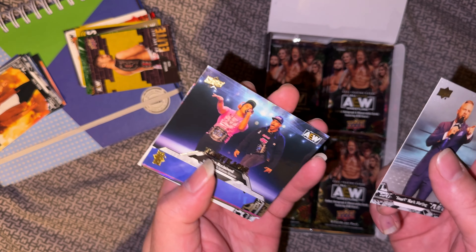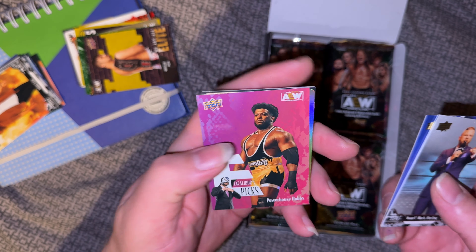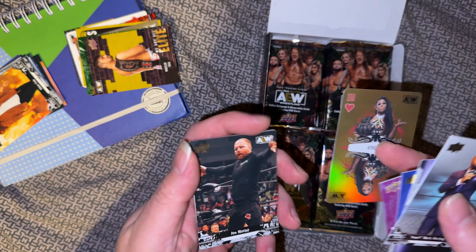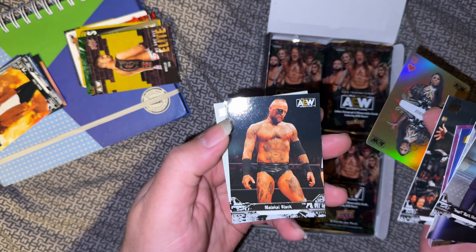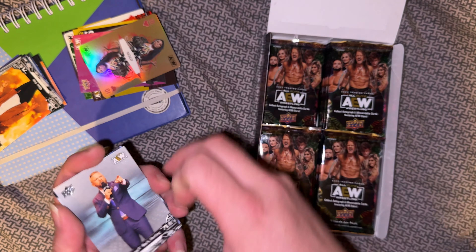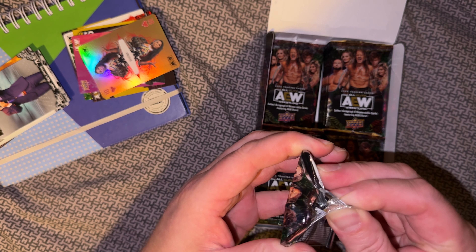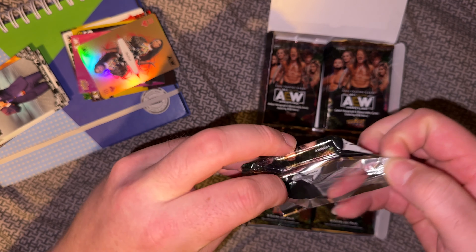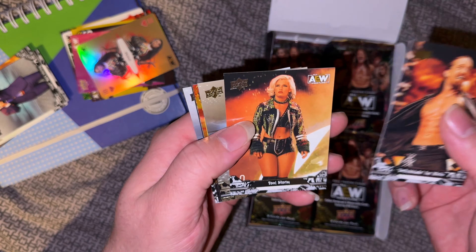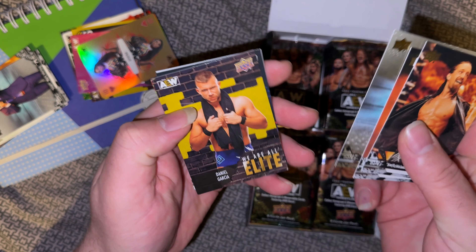Smart Mark, tag teams, Acclaimed, Swerve — which is a nice card to get because he's killing it at the moment. Excalibur's Picks, Powerhouse, the gold card is Athena. Gold back which is different to the other one as well, which was black and white — Mox, Malachi and Lethal in the Brisco shirt. Switchblade, Toni Storm, Paul Turner the ref — looks like a gold version — yep on the back there, Garcia.